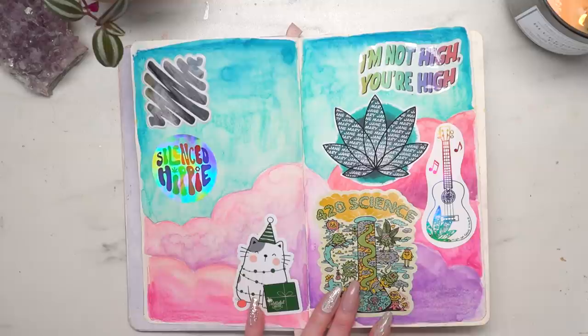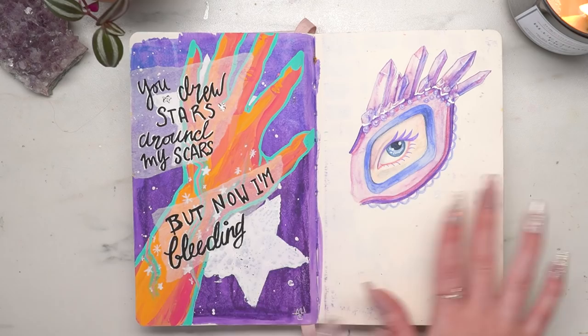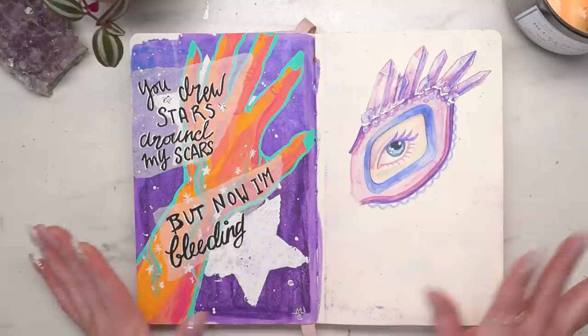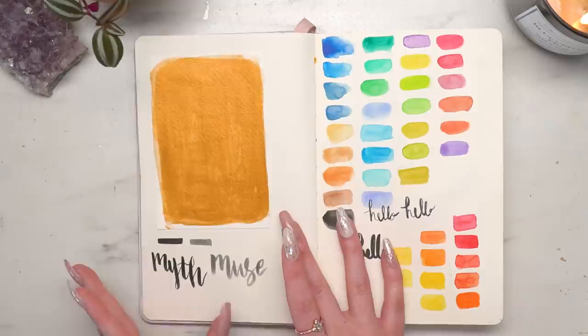This is actually the first piece I drew in here, and then a while later I drew this piece which says 'you drew stars around my scars but now I'm bleeding.' There is a lot of Taylor Swift themed artwork in here, so just prepare yourself for that. It's in acrylic gouache but it definitely transferred to the other side of the paper — I've kind of just started to be okay and accept that in my sketchbooks because it's part of the beauty of a sketchbook.